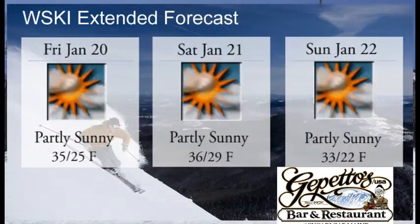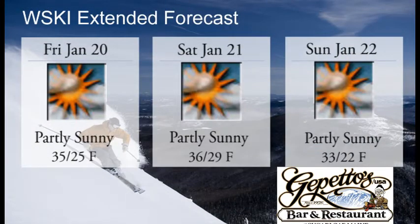Pretty mellow winds, so it should be an awesome day. Looking forward into the weekend, it looks like partly sunny skies Friday, Saturday and Sunday with temps in the mid-30s Friday and Saturday, and then Sunday just around 32 or 33 degrees. Should be an awesome weekend to come up and enjoy some sunny skiing.